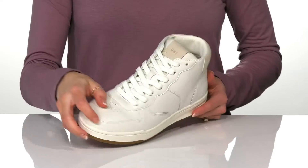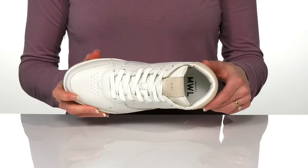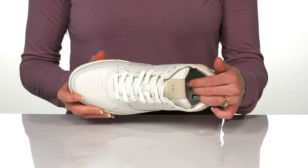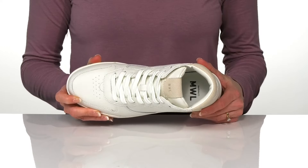I really love the contrasting padded tongue and collar at the back. Inside, they offer a super soft and supportive cloud lift insole that is great for all-day wear.